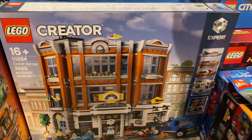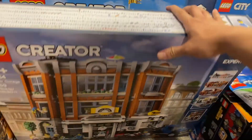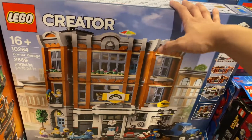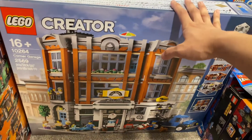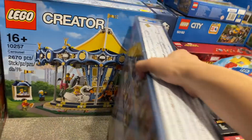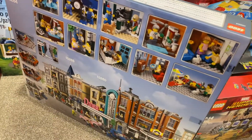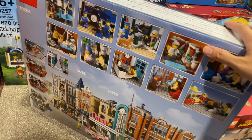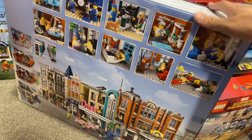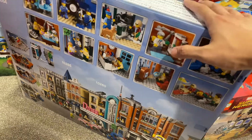We also have the Corner Garage here — not the previous one, but the one from the year before last. I got this day one from LEGO.com. I'm pretty looking forward to building this one as well. Somehow I ended up building the bookshop first, but I look forward to building this sometime this year.